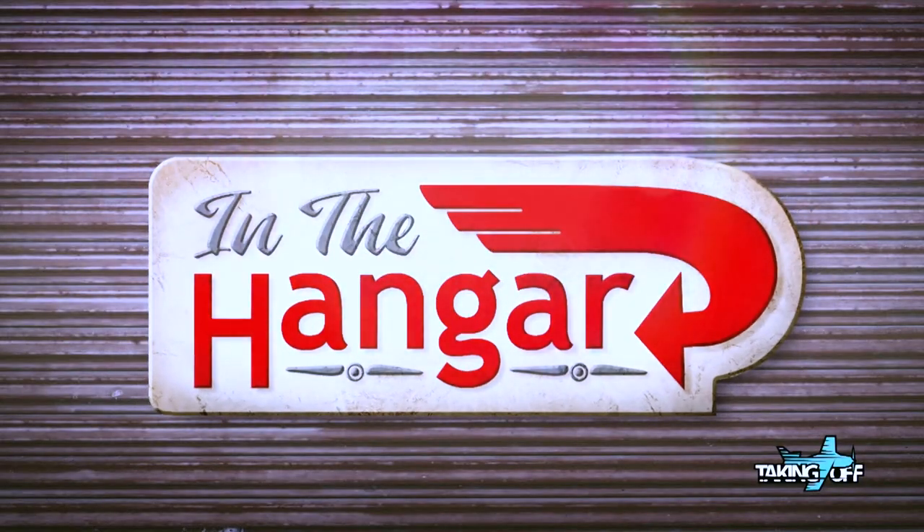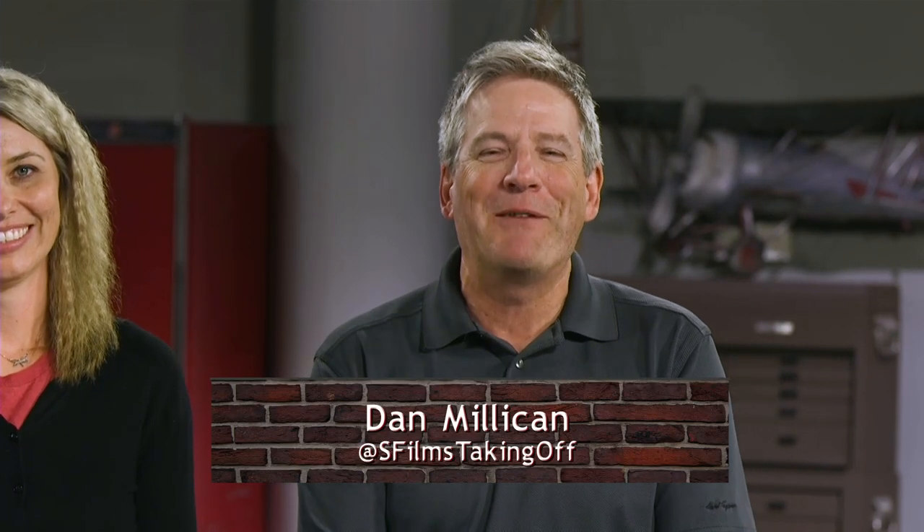I used to be a respected member of the aviation community, and then I started flying the Cirrus and that changed. That was great until the engine quit — all of a sudden I saw explosions and trees exploding. I'm walking away a better pilot because of this discussion. Hello and welcome to In the Hangar. I'm Dan Milliken at Off.Taking, and I'm Christy Wong at Pilot Christy. We're going to be talking about what you can do as an owner for preventive maintenance and regular maintenance for your aircraft.